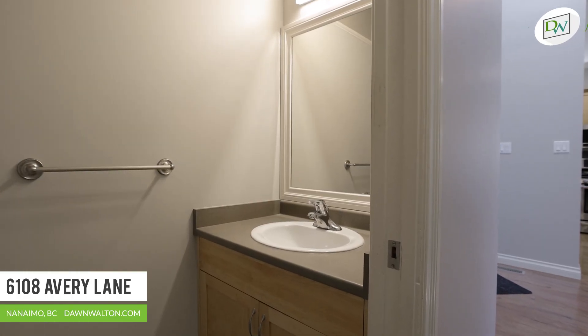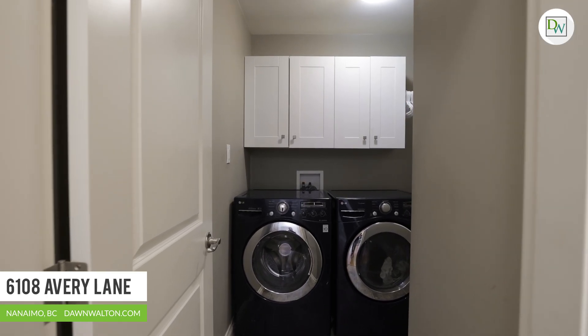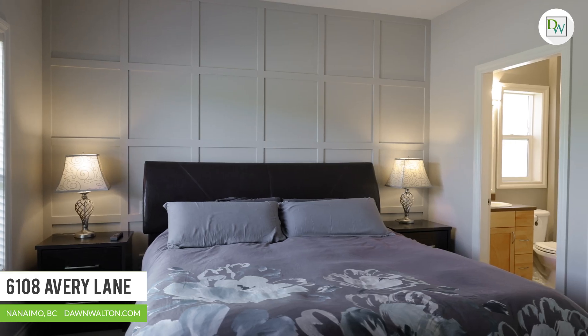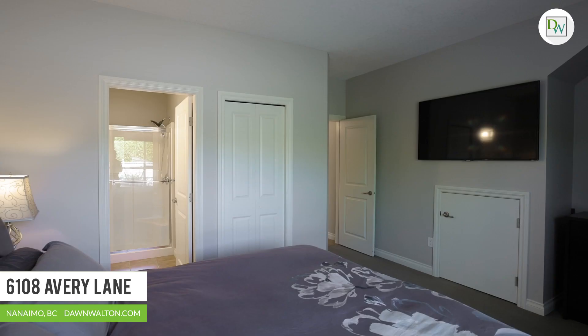You'll also find a powder room, laundry area, and access to the enclosed garage off the main area. The primary bedroom suite is grand with room for a king-size bed, and enjoys a generous walk-in closet and ensuite bathroom.